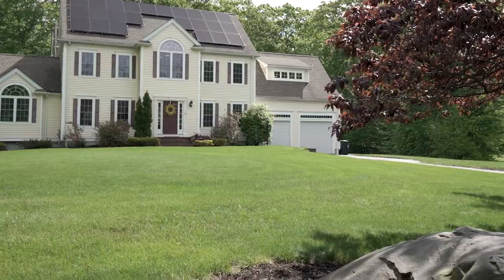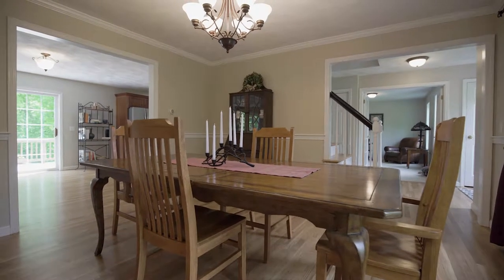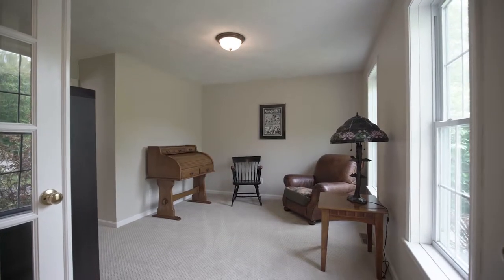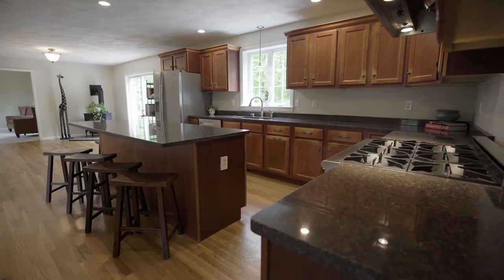The first floor offers a bright open layout with both refinished hardwood flooring and new carpet. A lovely carpeted living room welcomes you into the heart of the home — the gourmet kitchen.